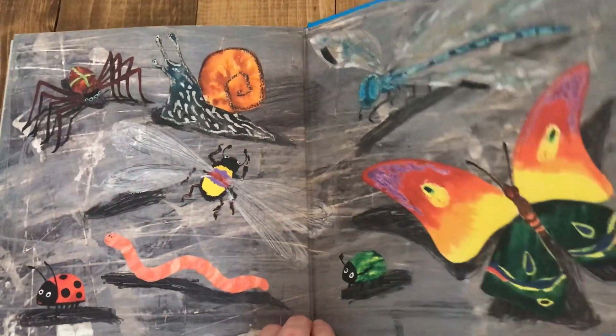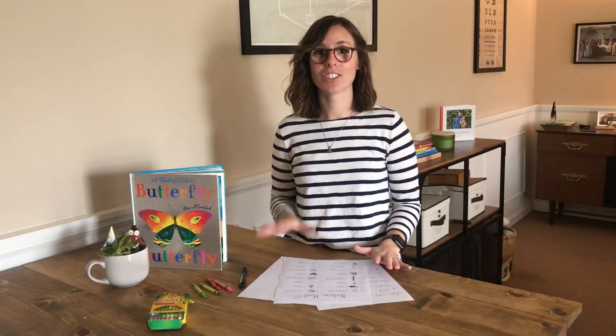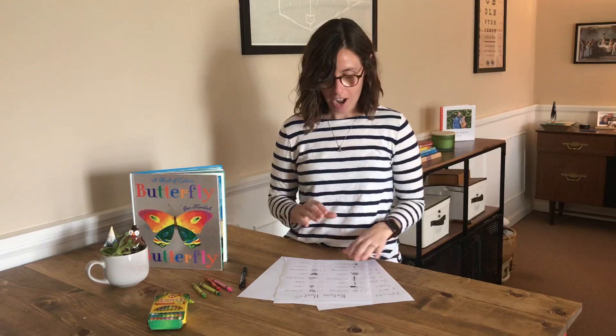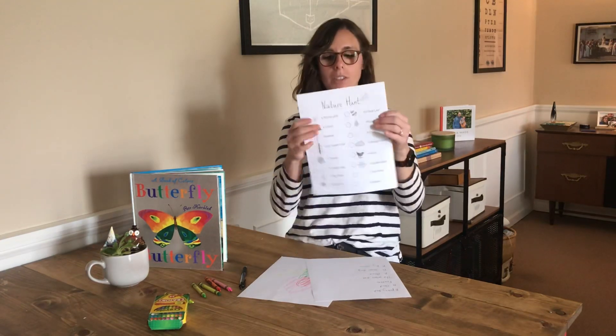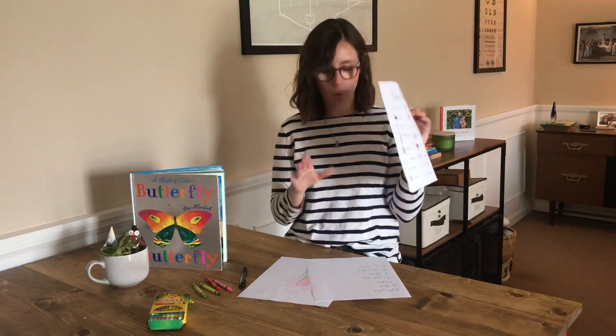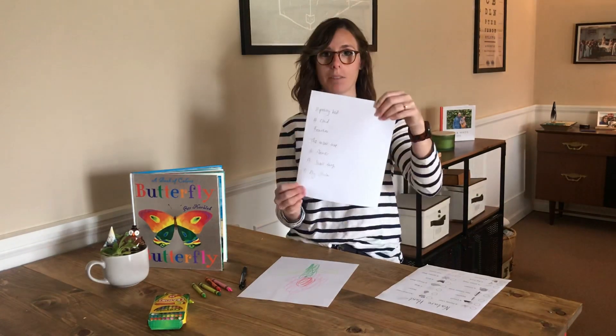The end. Now it's your turn to go on a nature hunt just like Lucy did in our book. Next time you go outside for a walk, I want you to ask your grown-up to either print up this nature list that I made — it's in the description below — or they can write it down on a piece of paper.